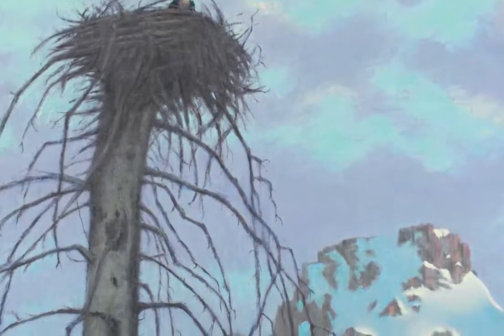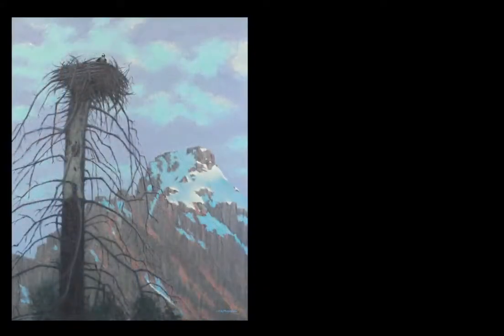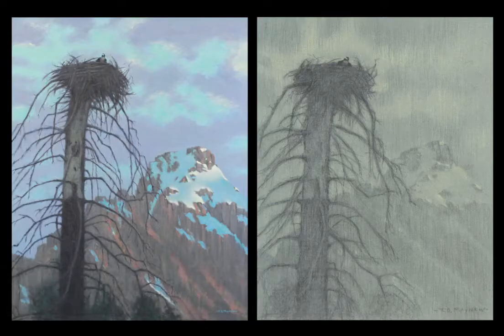I am honored that four works of art from my Grand Series have been acquired by prestigious museums, and this particular painting, along with its preparatory natural black and yellow chalk drawing entitled Study of an Osprey in Its Nest, was acquired by the National Museum of Wildlife Art in Jackson Hole, Wyoming.